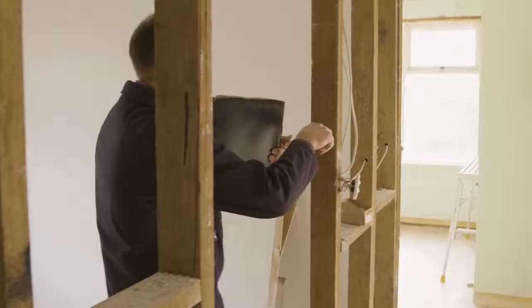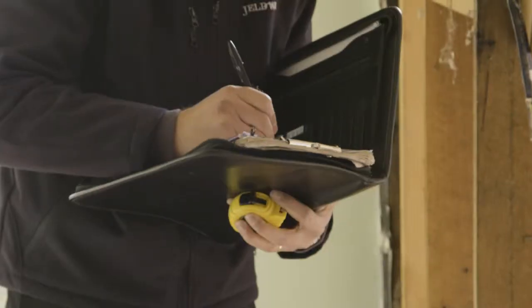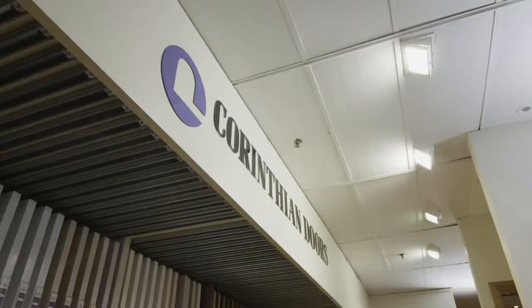New doors make a huge difference in the overall look and feel of a house. As we're already measuring up, I'm heading out to find some doors that will match the style of our new home.